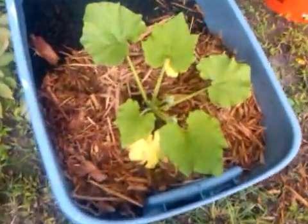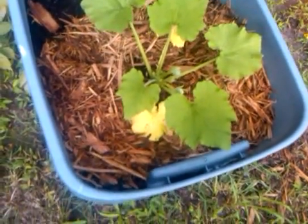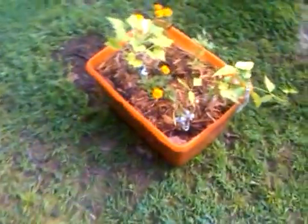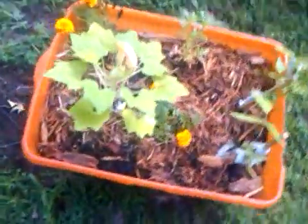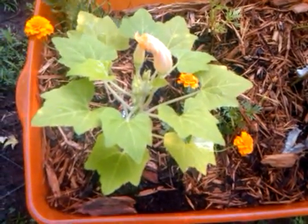This is a zucchini plant I got from one of the big box stores and I just decided to see what it would do. Here's my squash — it's kind of slow going since the weather we've been having.